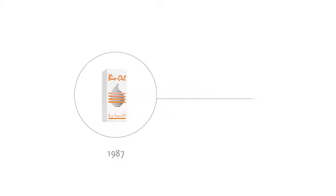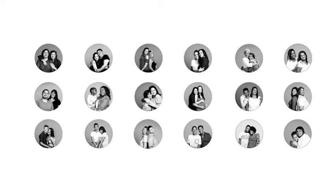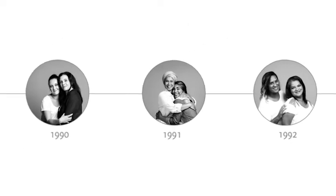The history of Bio Oil's success is a story worth telling. And who better to tell it than the women who have consistently used the product since it launched in 1987. To celebrate Bio Oil's 30th birthday, we invited women from all over South Africa to share their stories of how Bio Oil has impacted their lives over the past three decades.